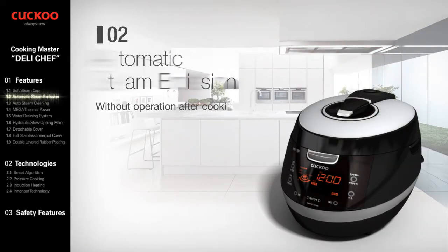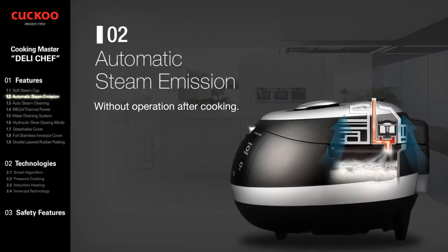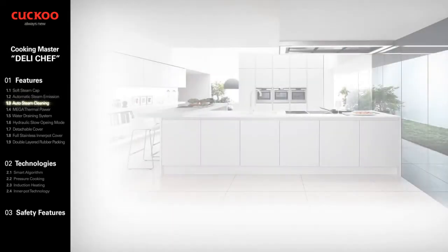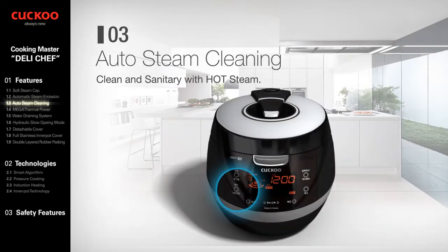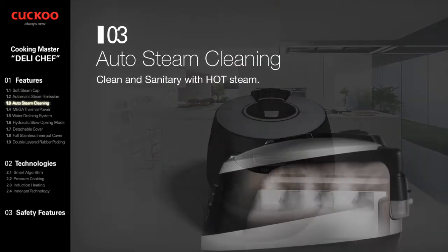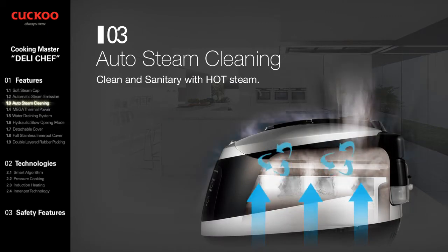Automatic Steam Emission safely and thoroughly emits all steam left behind without any further operation after cooking. Easy Auto Steam Cleaning gives a cleaner and more sanitary condition with extremely hot steam.